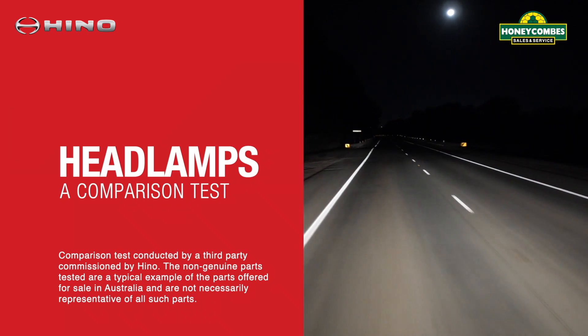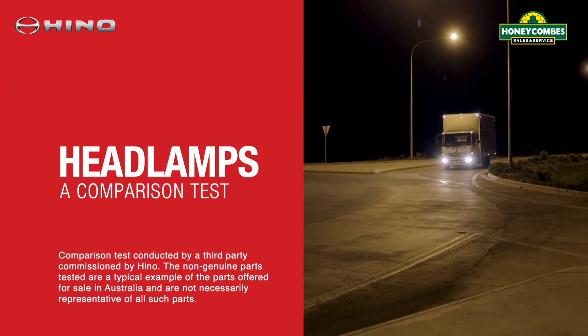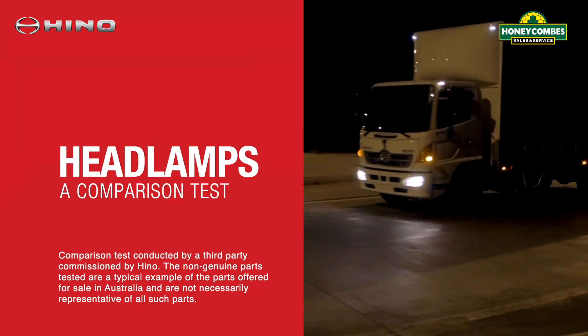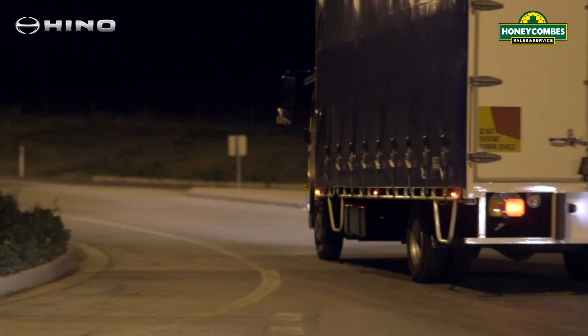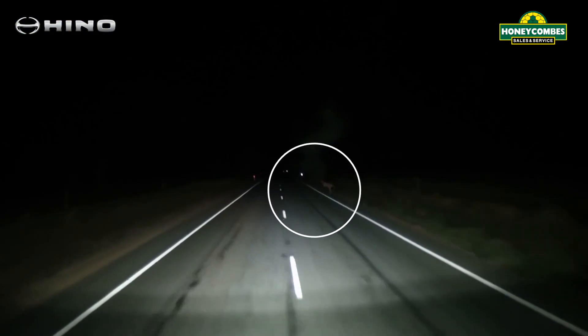Headlamps play a vital role in safety for both the driver and others on the road. At night, quality headlamps will not only help a driver avoid eye strain and related fatigue, but more importantly, assist in seeing potential hazards like pedestrians, road debris and wildlife.